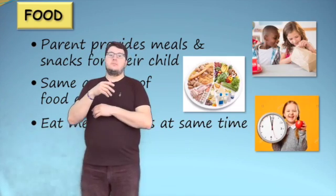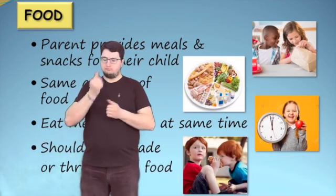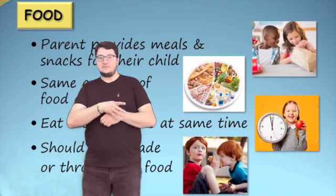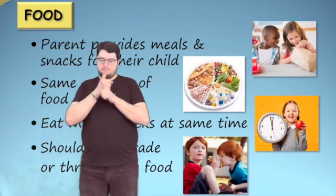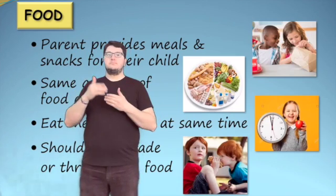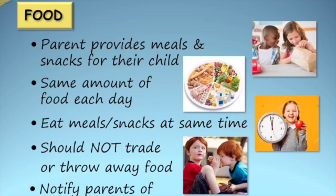Missing a meal or snack may result in hypoglycemia. Children should not trade or throw away food. The parent should be advised if their child is giving food away or accepting food from others. Young children may require supervision to ensure they eat the food that has been provided for them. It is also important to notify the parents about special events that involve food so they can plan accordingly.